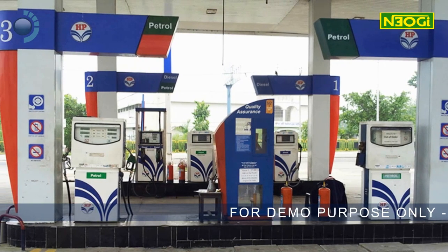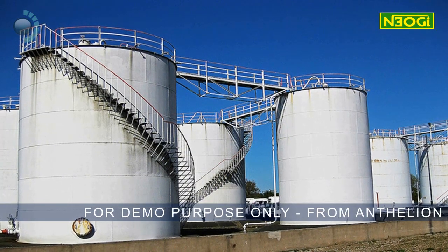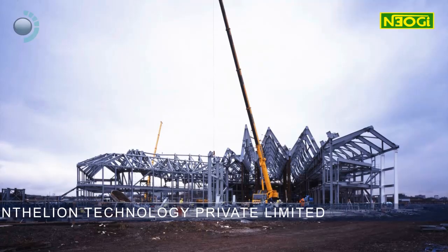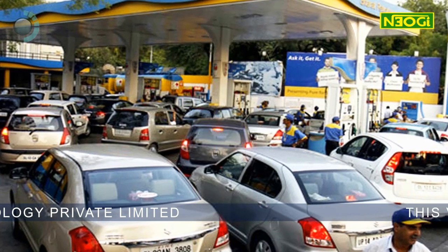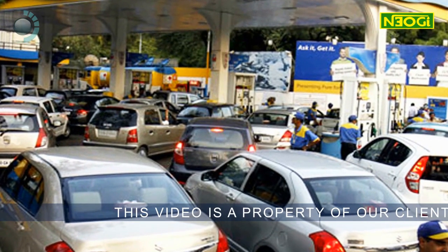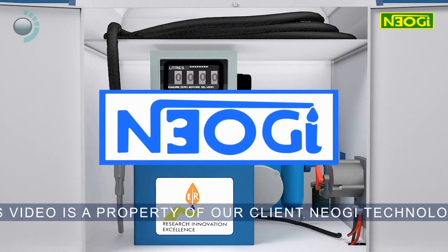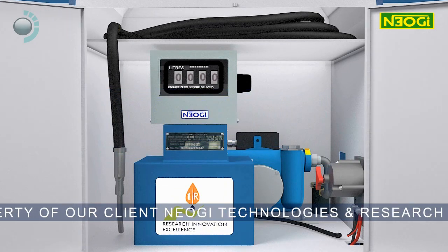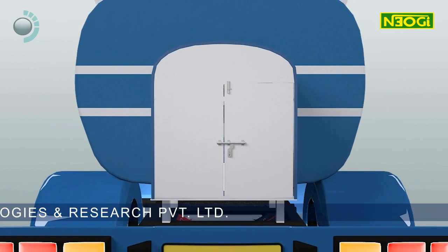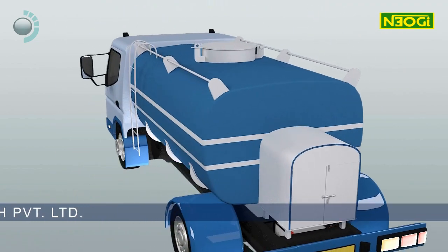As of today, there are depots and stations from where fuel is collected by the consumers, be it individuals or the industry. To eliminate the unnecessary hassle of detouring vehicles to fuel pumps and stations, NIOGI Technologies and Research Private Limited has innovated flow meter installed mobile tankers which can deliver fuel at doorsteps.